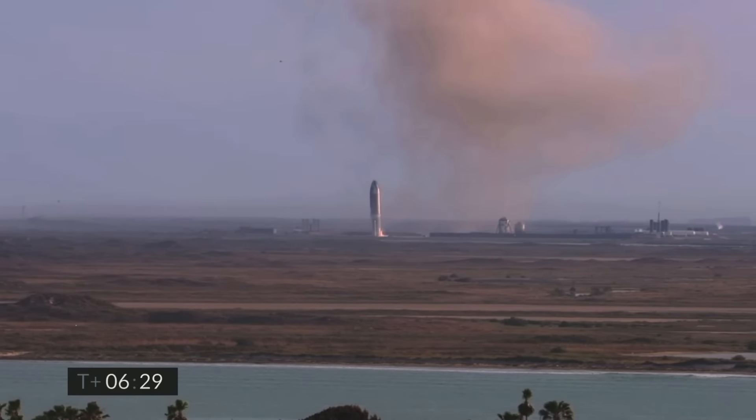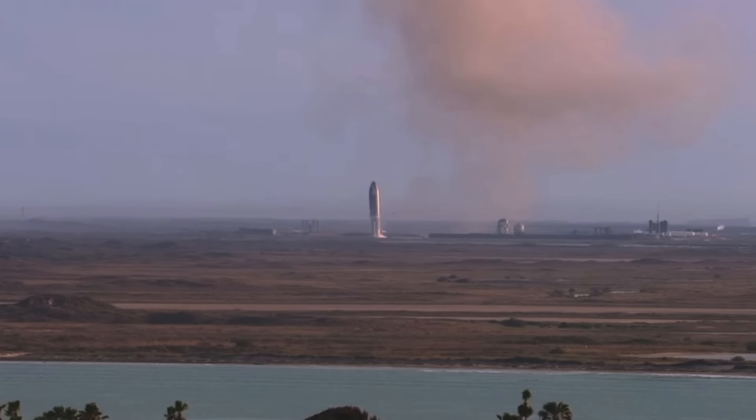Third time's a charm, as the saying goes. We've had a successful soft touchdown on the landing pad, capping a beautiful test flight of Starship 10.